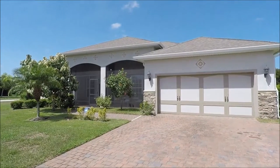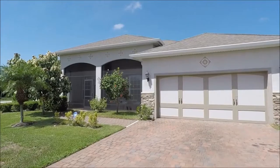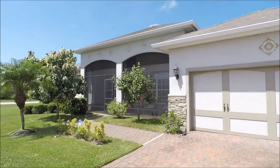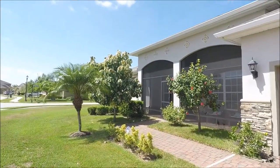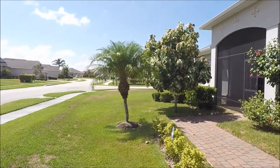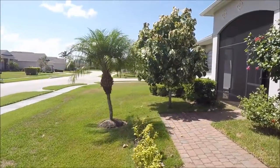Hi, this is Andy Barclay with RE-MAX Elite and today we are visiting 5700 Russick Drive in Vieira, Florida in the Sunstone community. The home that we are visiting today is a four bedroom, four bath home located on a corner lot, almost a third of an acre.